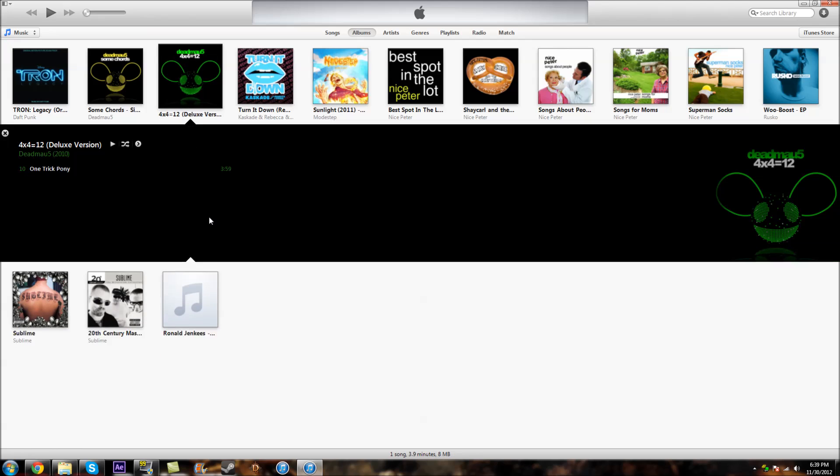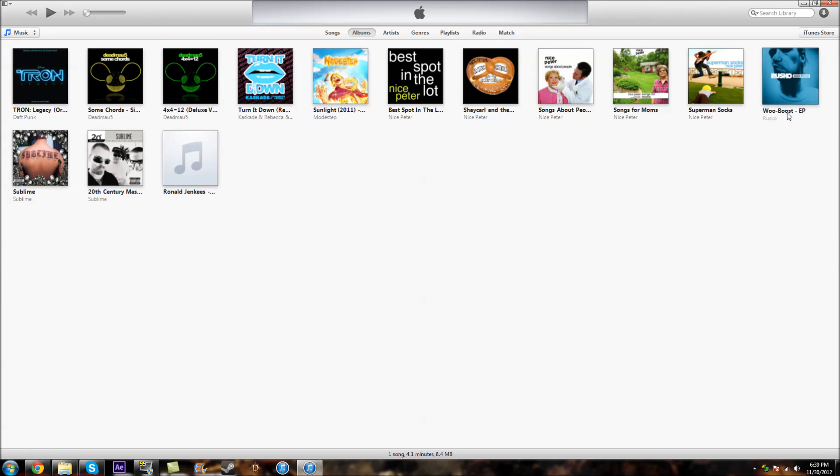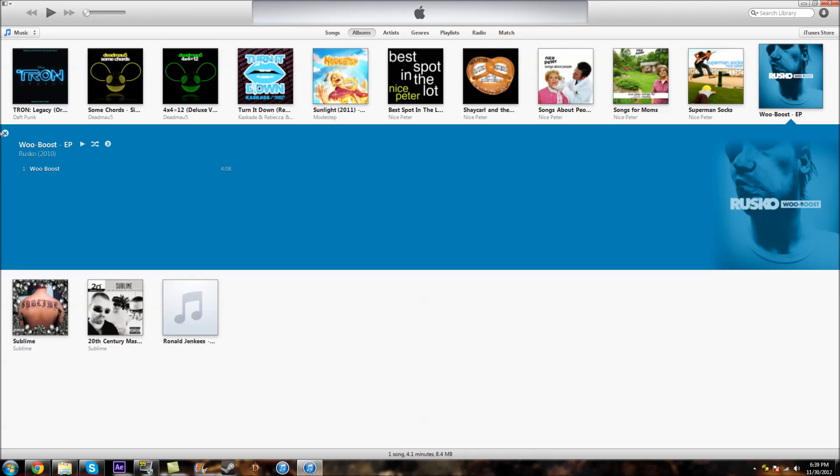As you can see with the Deadmau5 album artwork, it's green with a black background again. Let's go to Rusko — there you go, it shows the blue. Voila. It's kind of neat.